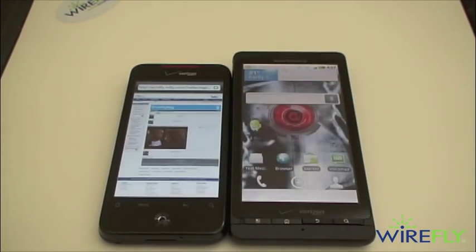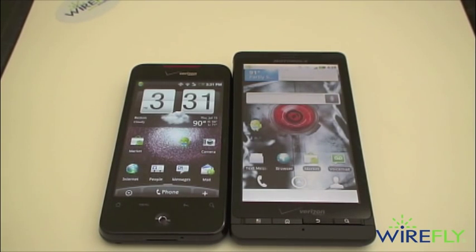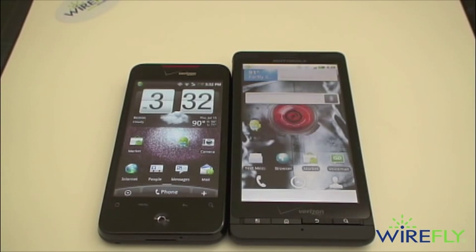There you have it — the Droid X versus the Droid Incredible by HTC. As always, we give you the facts and let you decide which phone you're going to pick. Be sure to comment and let us know which phone is right for you. I'm Ari from Wirefly.com. Thanks for watching and be sure to hit that subscribe button.